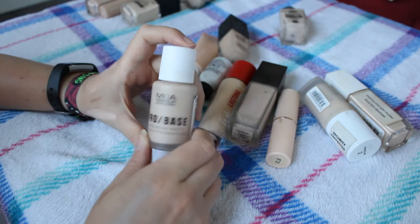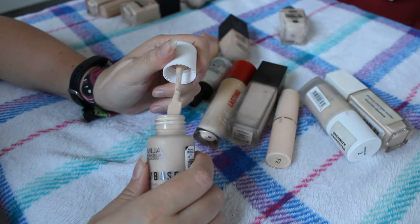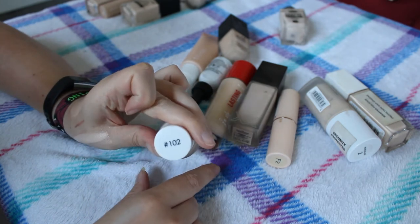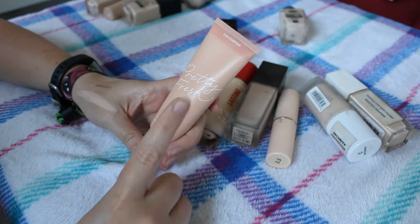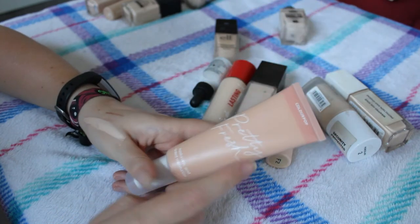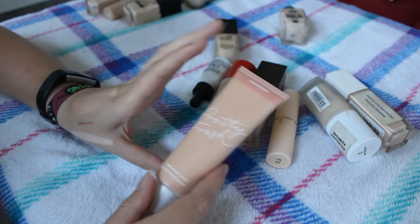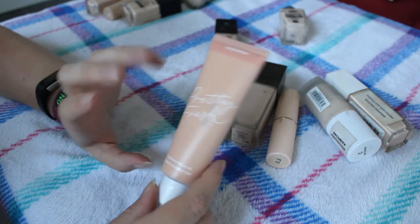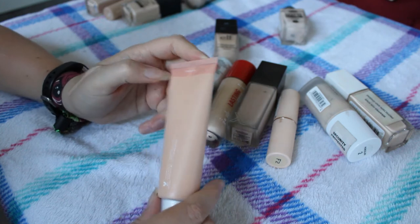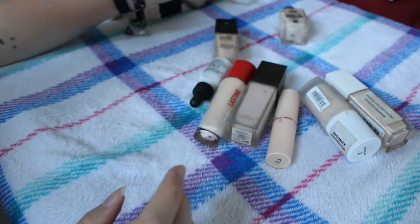The MUA Pro Base Longwear Matte Finish Foundation is one of my favorite foundations, I absolutely love it and it's so inexpensive - I think it might be five pounds. It comes on a spatula and it's a bit thicker so it's not as difficult to use. This is in shade 102. The Colourpop Pretty Fresh Hyaluronic Acid Tinted Moisturizer - I think this is a terrible shade for me and I didn't like it when I used it. I'm going to keep it because I haven't used it since the video and I want to try it a few more times.